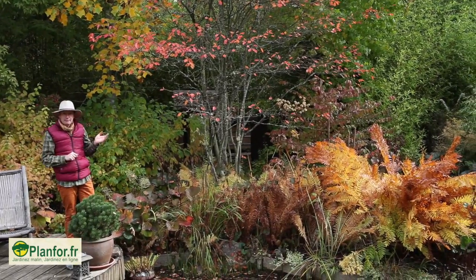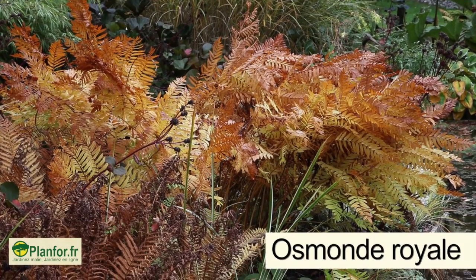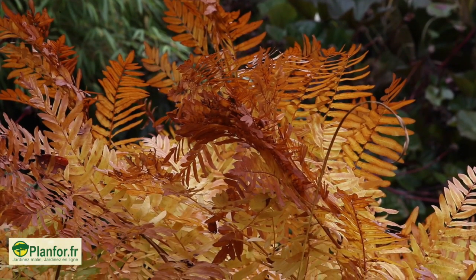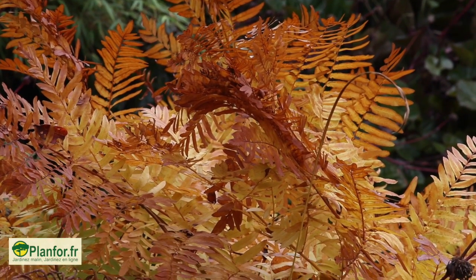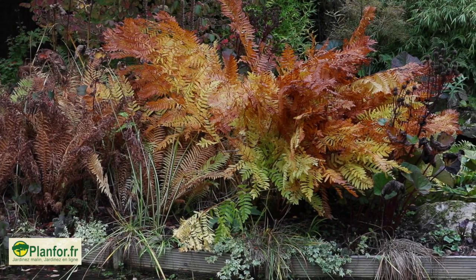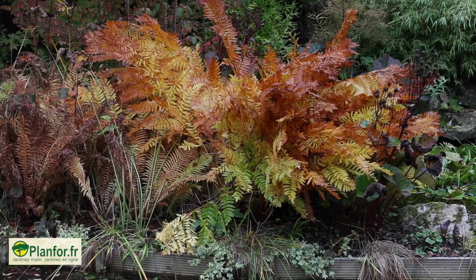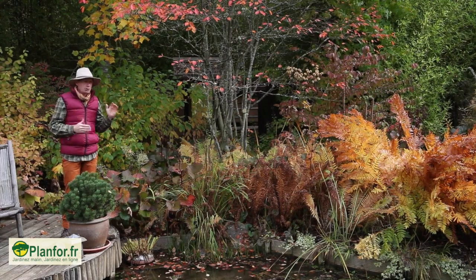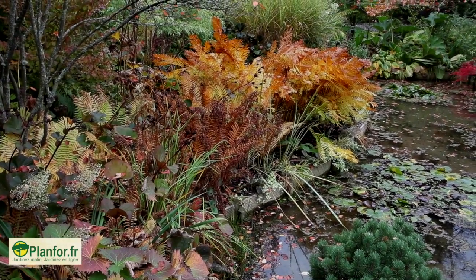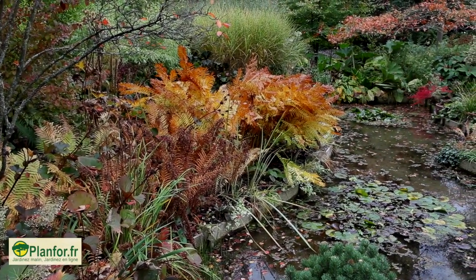Les reines de ce massif, ici, ce sont bien sûr les fougères. Regardez en particulier l'osmonde royale. Elle ne porte pas son nom pour rien : c'est de l'or, c'est de la flamme. Elle est très lumineuse. Cette fougère, qui a été verte d'un vert vif pendant toute la saison, va garder ses couleurs pendant environ trois semaines, à partir du début du mois d'octobre et jusqu'à la Toussaint, selon les années. C'est une fougère très encombrante, donc il faut lui laisser de l'espace. Elle est vraiment ici à son aise, dans un terrain qui est humide, gorgé d'eau en hiver.